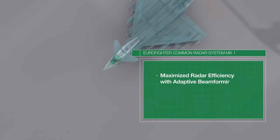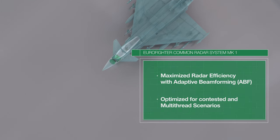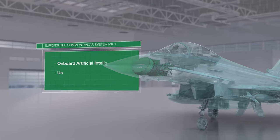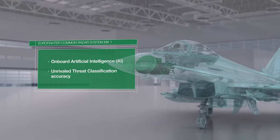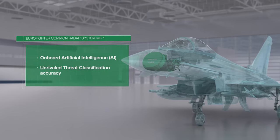Adaptive beamforming maximizes your system's efficiency, even in a contested and multi-threat scenario. Ultra-high-resolution SAR imagery is the basis for the onboard artificial intelligence that classifies with unrivaled accuracy.